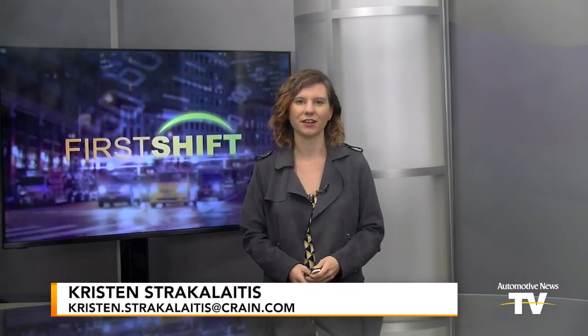Good morning, I'm Kristen Stracolaitis. Welcome to First Shift. To help automakers build safer vehicles, engineers at Humanetics are making their crash test dummies smarter — embedding sensory intelligence systems to help locate the spots where a person is most susceptible to injury. I got a first-hand look at how the test dummy industry is evolving for the better.